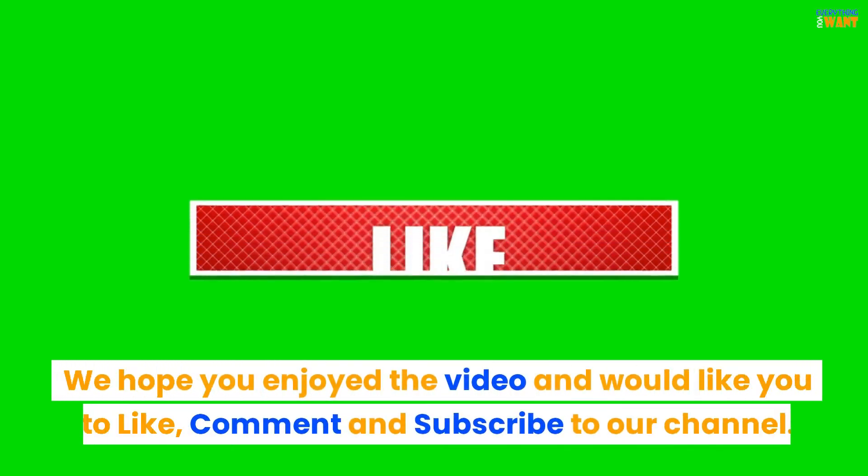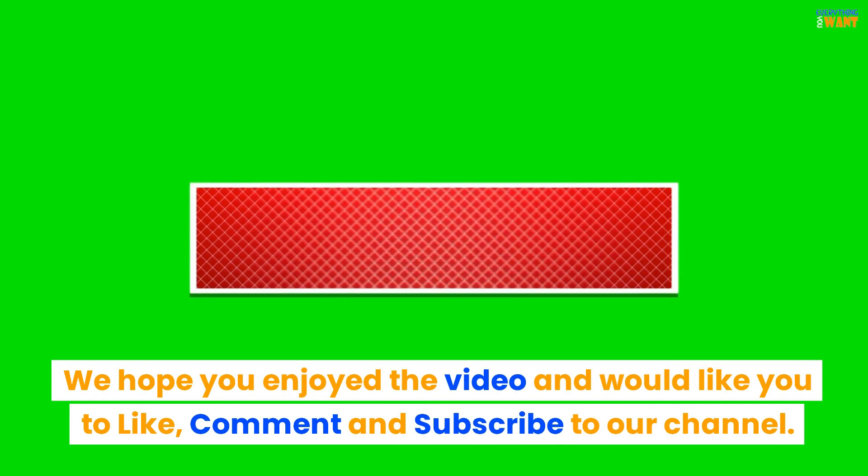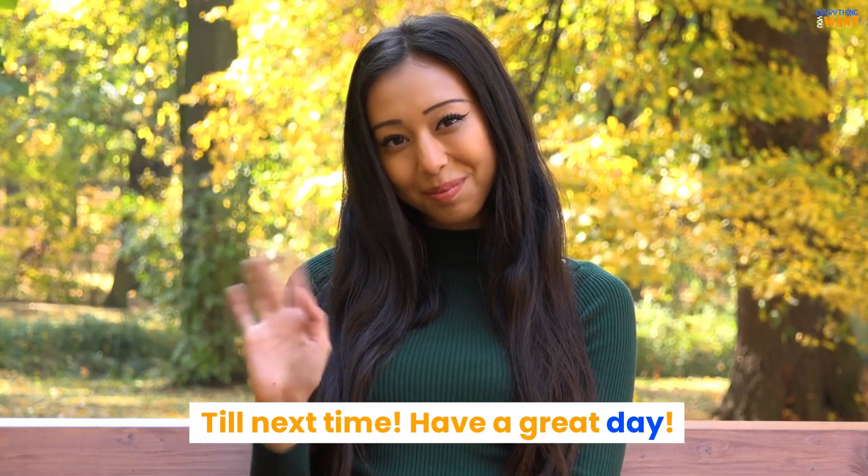We hope you enjoyed the video and would like you to like, comment, and subscribe to our channel. Till next time, have a great day!